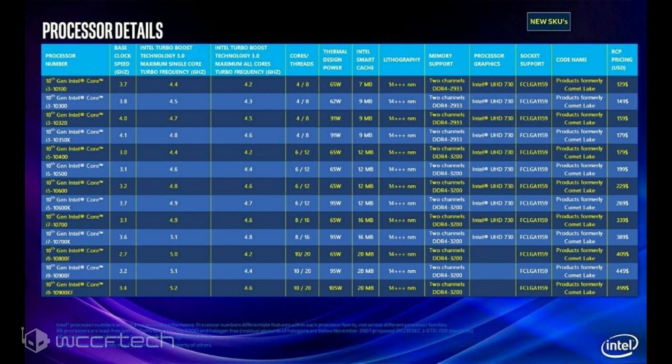Lastly, we have the four Core i3 SKUs which feature 4 cores and 8 threads finally, which is a good move for this lineup. These start at $129 US and end up at $179 US. It is worth pointing out that some of these models have specifications that match up to Intel's flagship SKUs from previous generations, which retailed at over $300 US, while the competition has now moved those specs down to the sub-$150 tier.